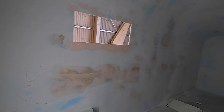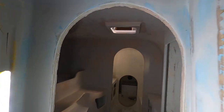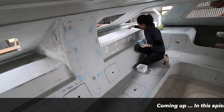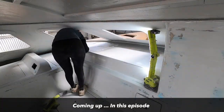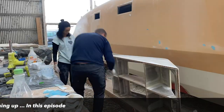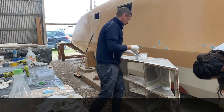Hello everyone! Last week we took a closer look at the interior of Vilda to review the progress of sanding and to identify those areas that need more filling and fairing. In this episode we are moving forward with more spot filling in the salon in preparation for a second coat of primer. And an old piece of furniture is rescued and reinstalled on our boat. Stay with us to find out more!